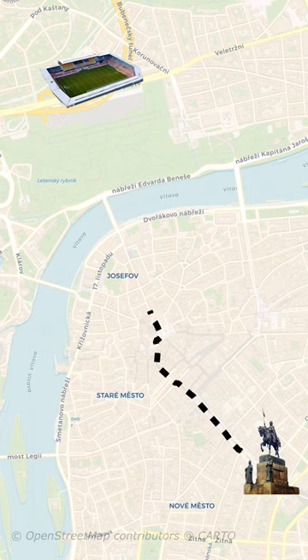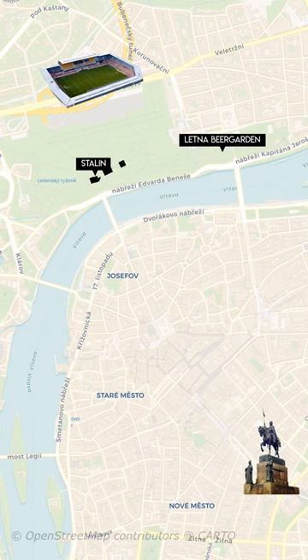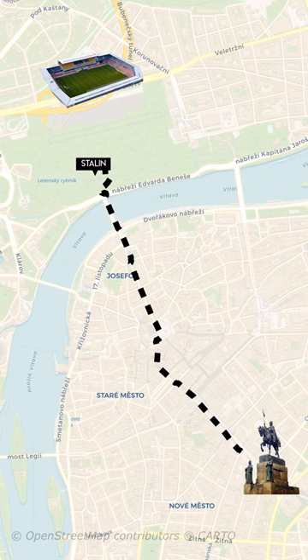After dinner we started our trek to the stadium. On the way we stopped at a seasonal bar called Stalin — a local hipster spot named after a statue of the former Soviet dictator Joseph Stalin, which stood nearby and was destroyed in 1963. Another place of note is the Letna Beer Garden, a 10-minute walk away from Stalin. This is a great place during the daytime for a view of the city.